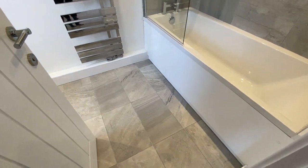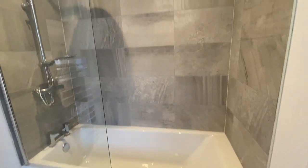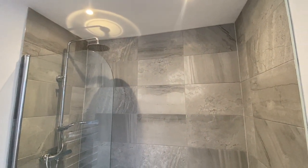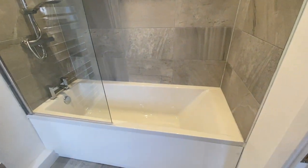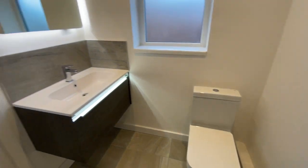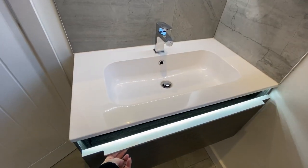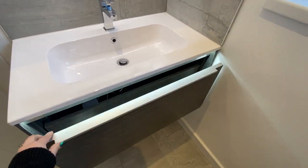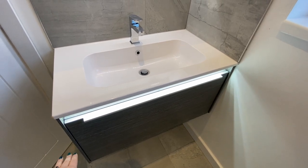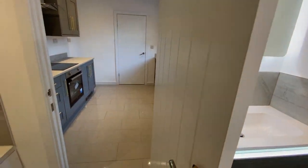Last but not least on this floor, we have the bathroom. We've got some really nice tiles on the floor, a contemporary heated towel rail, bath with shower over — that's off the boiler so it is a power shower, giving really decent pressure. We've got the bath, WC, a vanity sink unit, and a window. The mirror can also be illuminated, which is great.